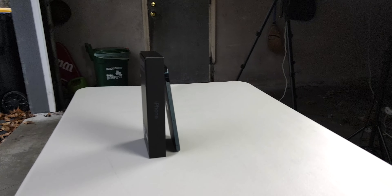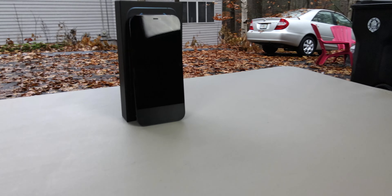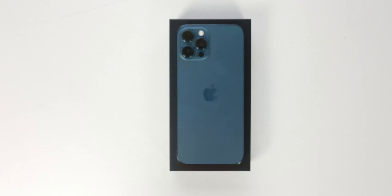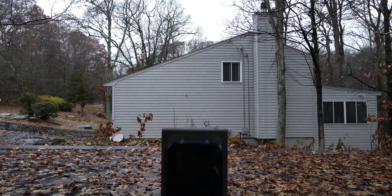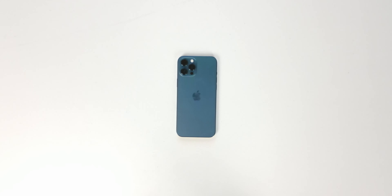For one, the screen is a whopping 6.7 inches. It also has a bit of a different camera system than all of the other iPhones in the iPhone 12 series, with a larger telephoto lens sensor, as well as sensor shift optical stabilization in the wide angle lens.